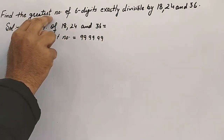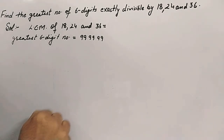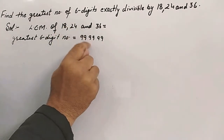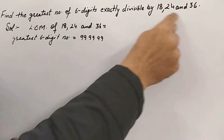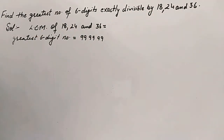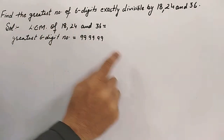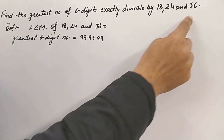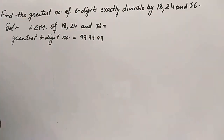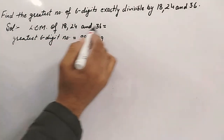We'll take the greatest six-digit number, that is 9,99,999. We'll divide this number by their LCM, and whatever remainder comes, we subtract it from this number — that gives the required number which will be exactly divisible by these three numbers and will be the greatest six-digit number. First, we'll find the LCM of 18, 24, and 36.